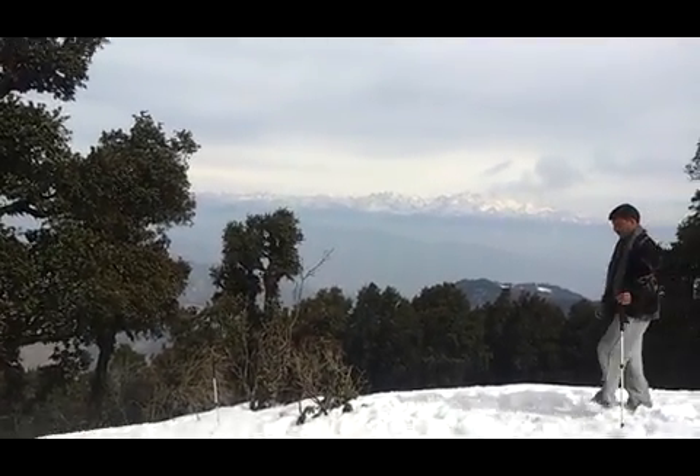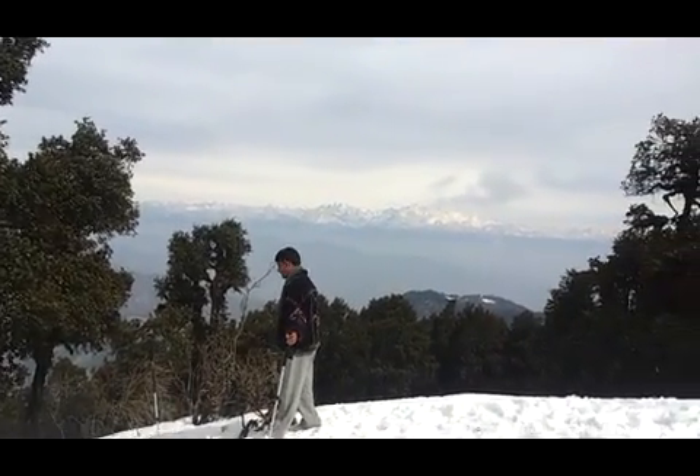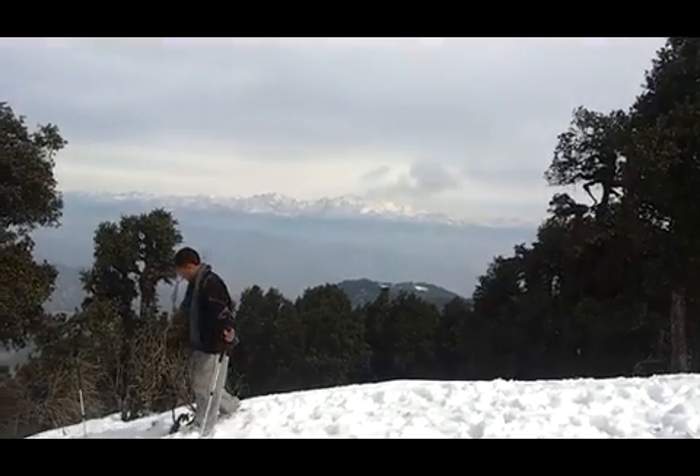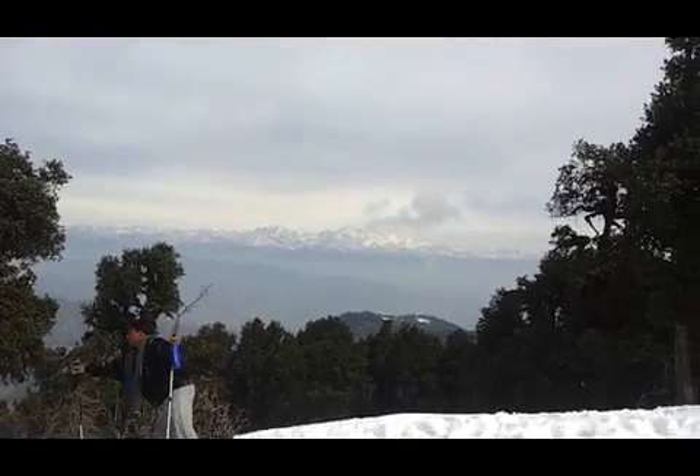We are finally at the Nag Tibba summit. It's totally under snow. The last snowfall here was 15 days back. We have clear skies today.